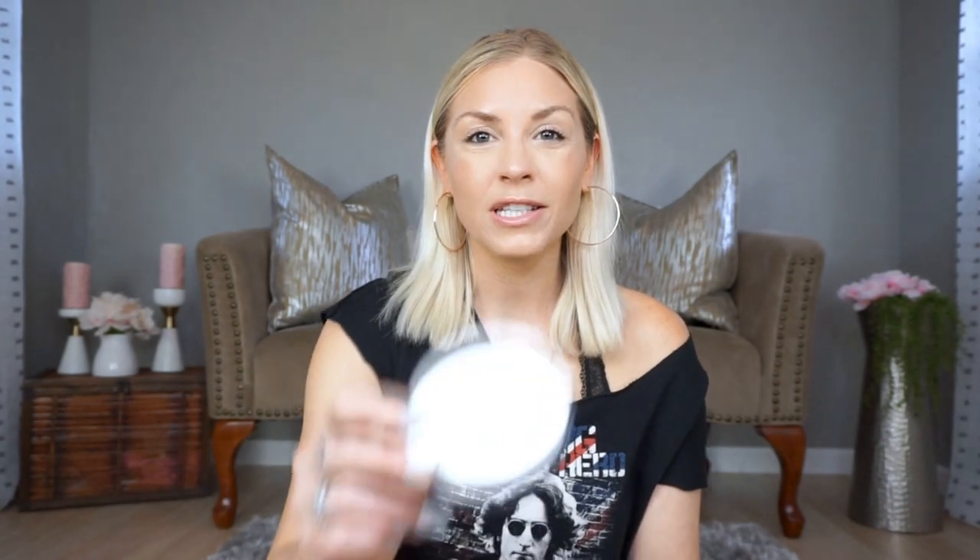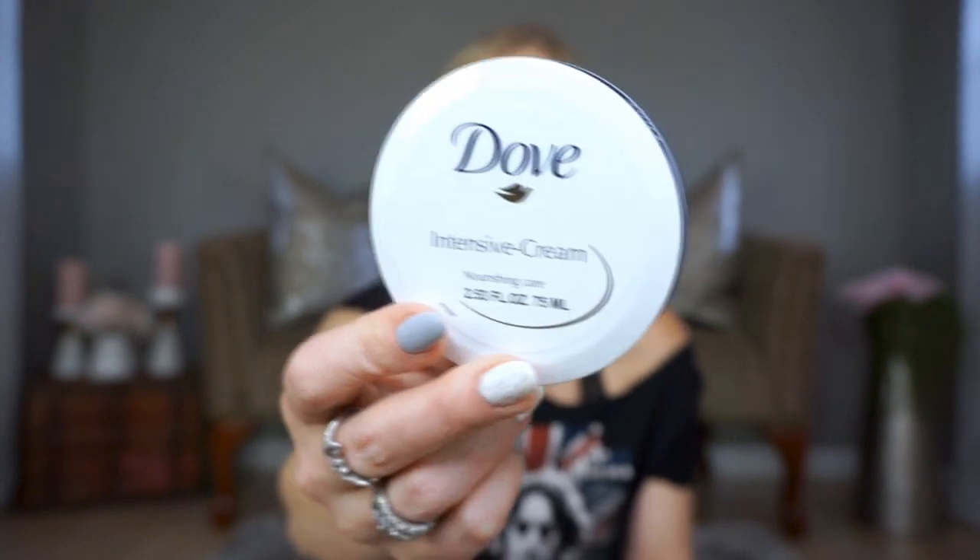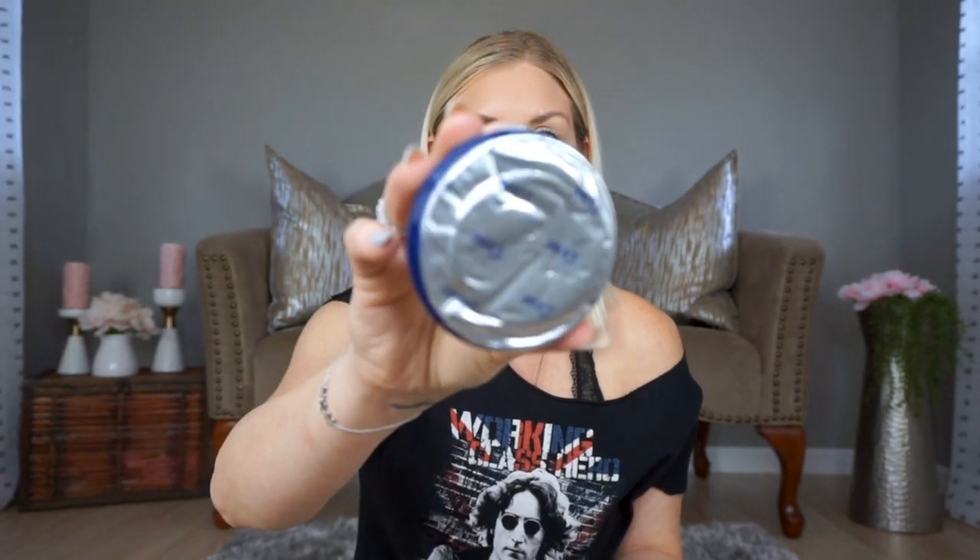The next thing I picked up is this Dove intensive hand cream. I've heard a lot of people talk about this cream and say they really like it, so I thought for a dollar I would try it out. It does come sealed, which is nice. If you're in the store wanting to buy one, I'd go ahead and open it just to make sure the seal hasn't been broken — I didn't even do that when I was in the store, but I will next time. I'm very excited to use this because I have really dry skin right now.